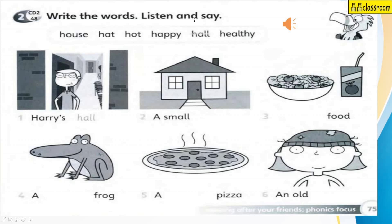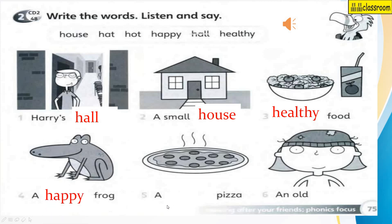Now we're going to write the words — listen and say. Boys and girls, are you ready? We'll begin now. Workbook, page 75. Two: write the words, listen and say. One: Harry's hall. Two: a small house. Three: healthy food. Four: a happy frog. Five: a hot pizza. Six: an old hat.